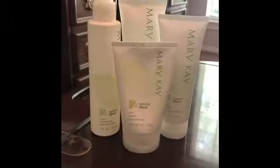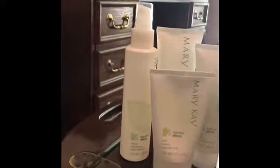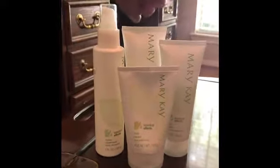Our botanicals skincare line is absolutely amazing. Here is our botanicals skincare line — as you can see, it has four different parts to it. We have the cleanser, the moisturizer, the freshen — which I'll get into in a little bit — and a mask.